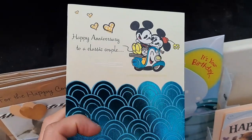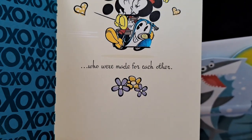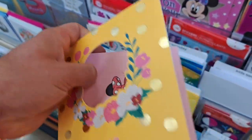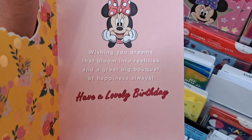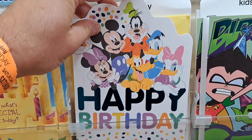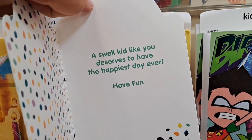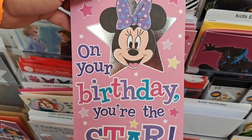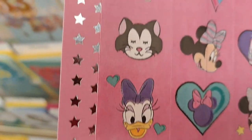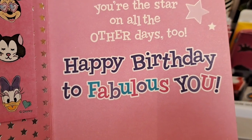Got a Mickey and Minnie anniversary card — happy anniversary to a classic couple. Got a Minnie Mouse card: 'Today is a good day to have a good day. Wishing you dreams that bloom into reality and a great bouquet of happiness. Always have a lovely birthday.' Here's a Disney card with Minnie and all the people on it: 'A swell kid like you deserves to have the happiest day ever. Have fun. On your birthday, you're the star.' It's got some stickers or something. 'But don't forget, you're the star on all other days too. Happy birthday to fabulous you.'